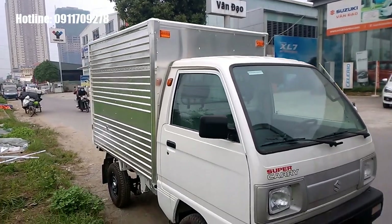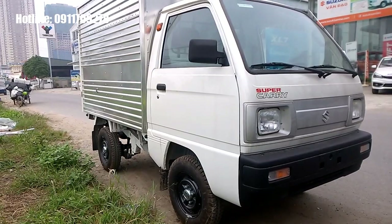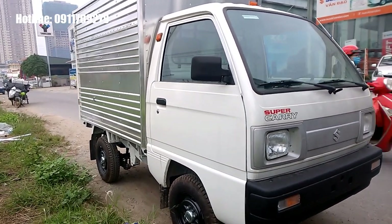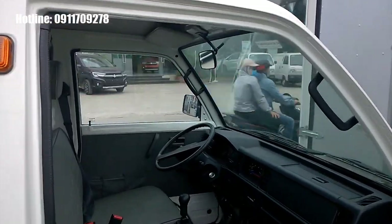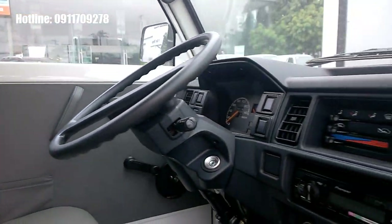Tổng thể về thiết kế của chiếc Suzuki 5 tạ này vẫn mang đặc trưng của Suzuki, đó là bền bỉ, thực dụng và đơn giản. Tuy nhiên nó lại có hiệu suất sử dụng rất cao và độ bền cũng như độ ổn định trong quá trình sử dụng. Khoang nội thất đặc trưng Suzuki: thực dụng, đơn giản.